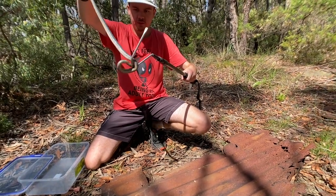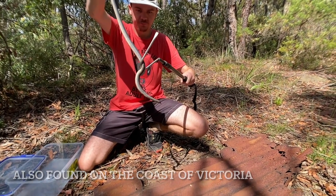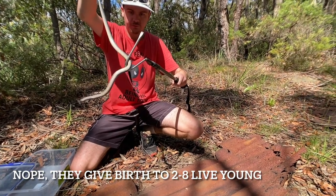They get about 80 centimeters long, usually found from Queensland through New South Wales — so pretty much found along the east coast of Australia, mainly in New South Wales. I think these guys do lay eggs, I can't remember exactly. They are a elapid, being a front-fanged venomous snake.